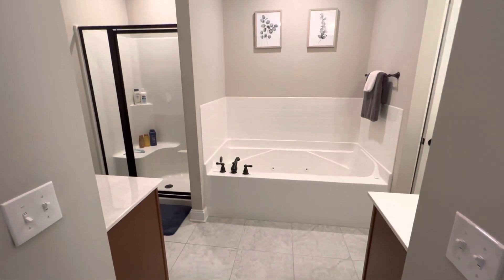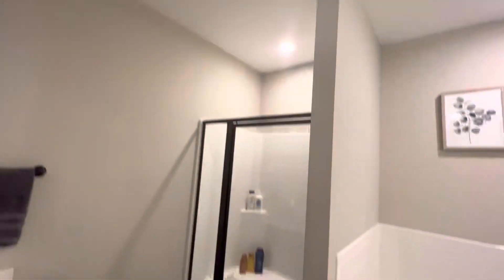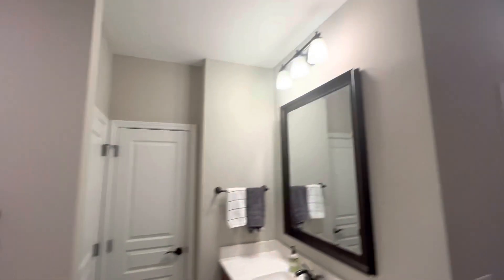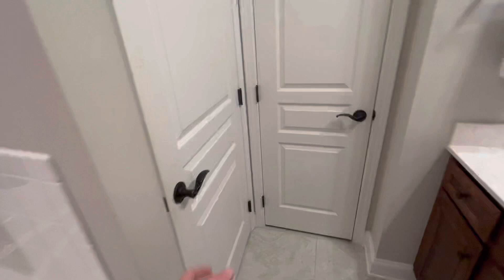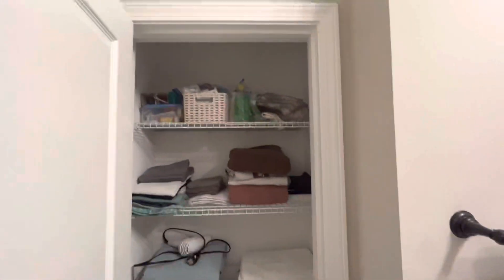Picking right back up, here is the master bath. So you've got separate vanities, stand-up shower, jetted tub, and then recess lighting again. You have a door to take care of that business, which is really nice when you're trying to get ready in the mornings, and a nice towel closet.